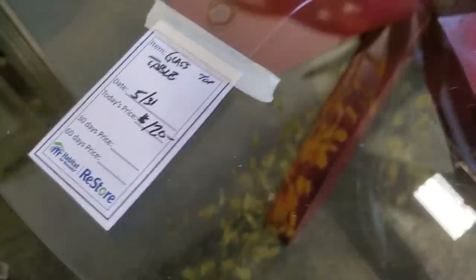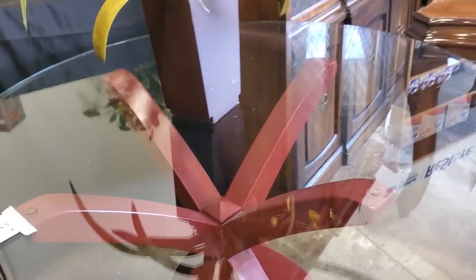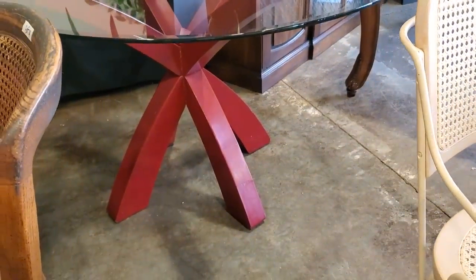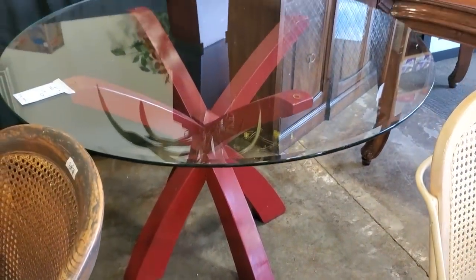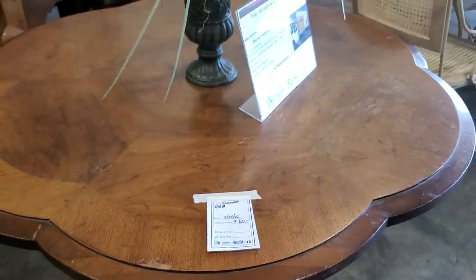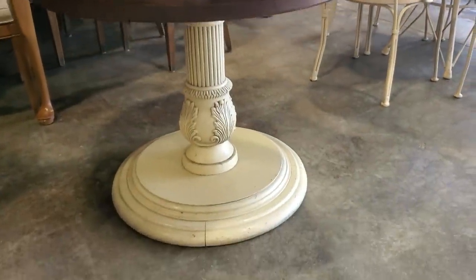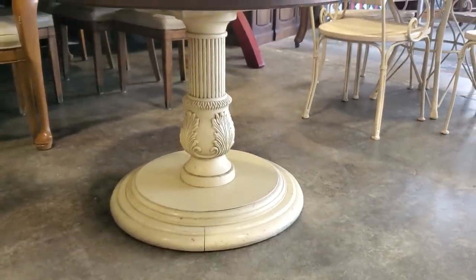Look at this for $120 — I thought this was so unique, so modern. It's a glass top table with a sculptural base. And here's a scallop tabletop for $60. I love the dark wood and look at the base. I thought that was so pretty — I love the light wood with the dark wood.